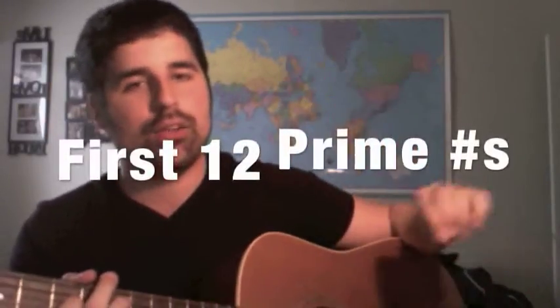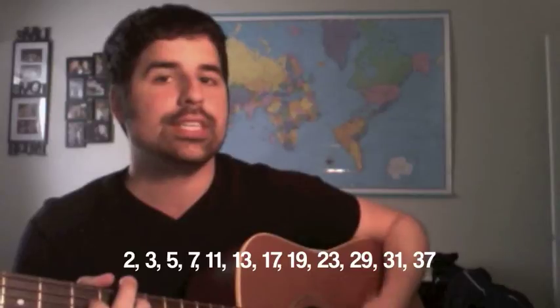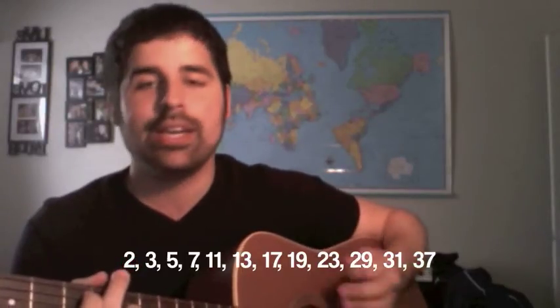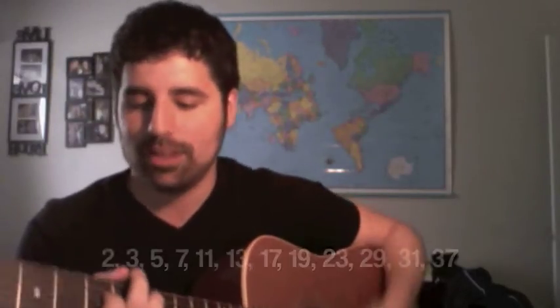And now we will go through the first twelve prime numbers: two, three, five, seven, eleven, thirteen, seventeen, nineteen, twenty-three, twenty-nine, thirty-one, thirty-seven.